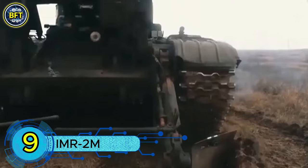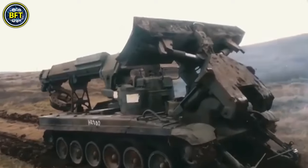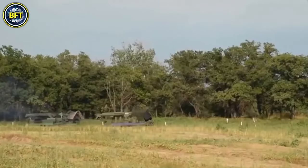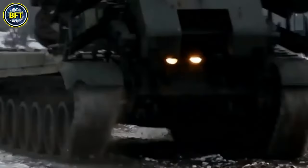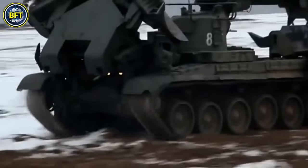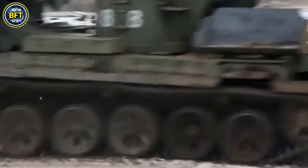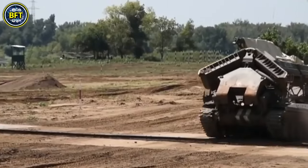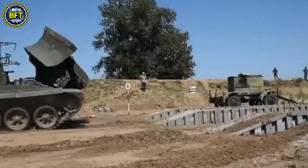Number 9: IMR-2M. The IMR-2 is a Soviet and Russian tracked military engineering vehicle built on the robust T-72 main battle tank chassis. Developed in the 1970s and entering production in 1982, it was designed to replace the older IMR vehicles based on the T-54/55 tanks. The IMR-2 has seen extensive service, including in the Soviet-Afghan war, both Chechen wars, the Russian invasion of Ukraine, and relief operations following the Chernobyl disaster.